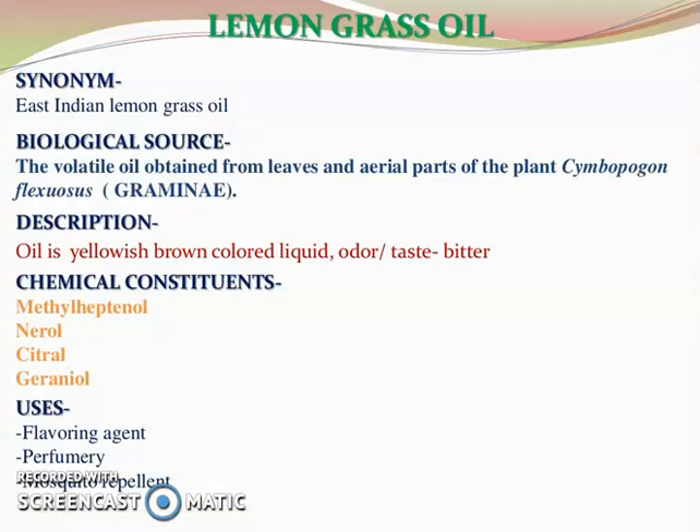Next is lemongrass oil — synonym East Indian lemongrass oil. Biological source: the volatile oil obtained from leaves and aerial parts of the plant Cymbopogon flexuosus, belonging to family Gramineae. Oil is yellowish-brown colored liquid with bitter taste. Chemical constituents are methylheptenone, nerol, citral, and geraniol. It is used as a flavoring agent, in perfumery, and as a mosquito repellant.